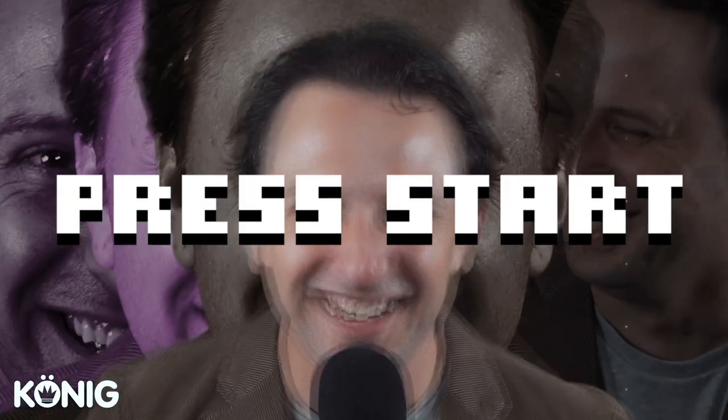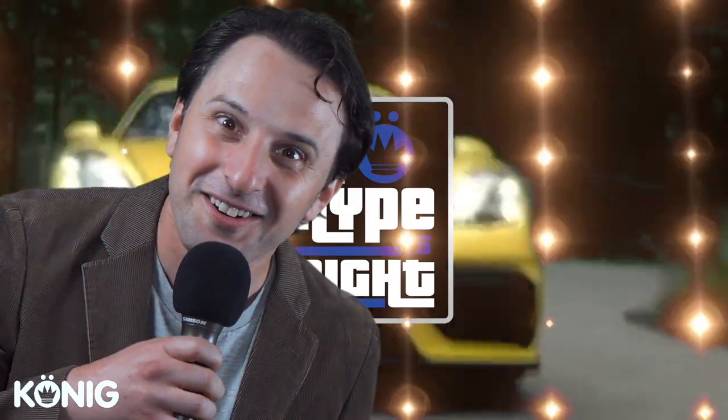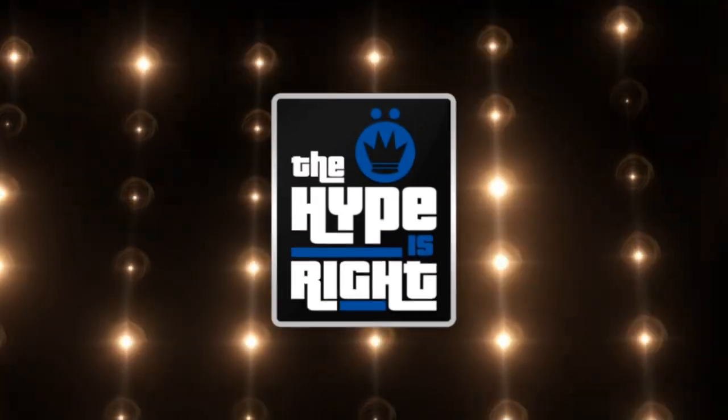Live from the Konig Wheel Studios, it's The Hype Is Right! Five cars, four contestants, and a whole lot of opinions. Let's play!